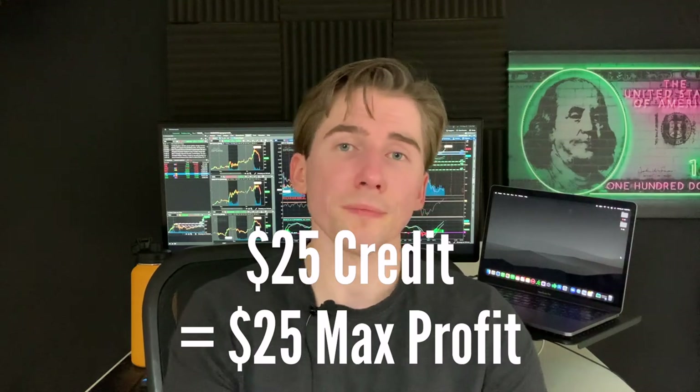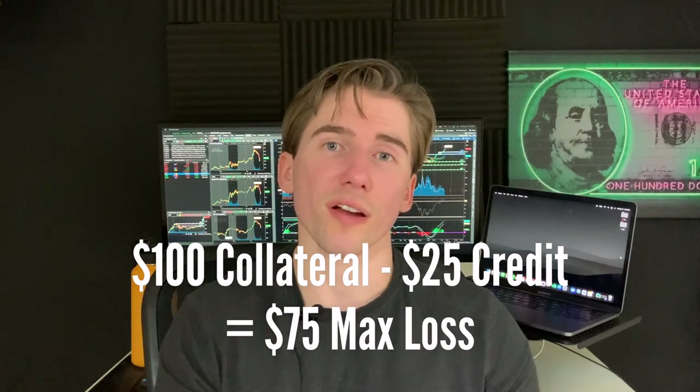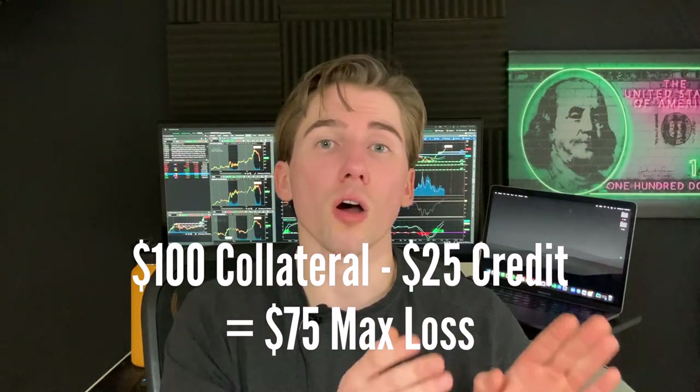That means either one in five or one in ten trades you're going to lose, and the other four or eight trades you're going to win. The max profit is just the amount of credit you receive when you open the trade. For example, if you get $25 of credit, that is your maximum profit. But you can also lose money — there's still a 10 to 20% chance of these options expiring in the money. With a $25 credit on a $1 spread, you'd put up $100 of collateral and your max loss would be $100 minus $25, for a maximum loss of $75.